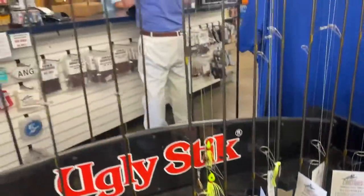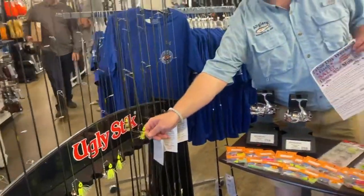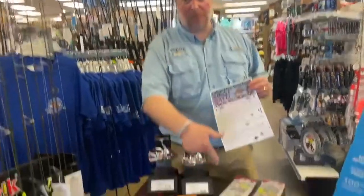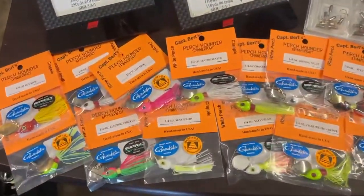We'll definitely have these. Every combo we're going to have for the sales event, like most of our combos, is going to be rigged and ready to go. We've got some perch pounders on those. Speaking of perch pounders, they will be on sale as well — an extra 10% off, all the different colors we've got going on.